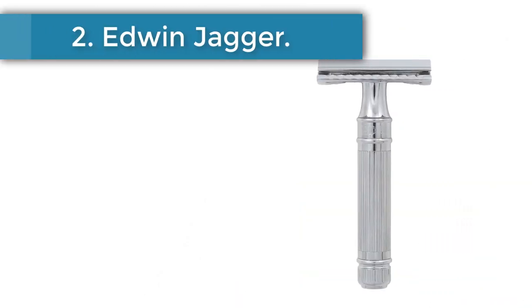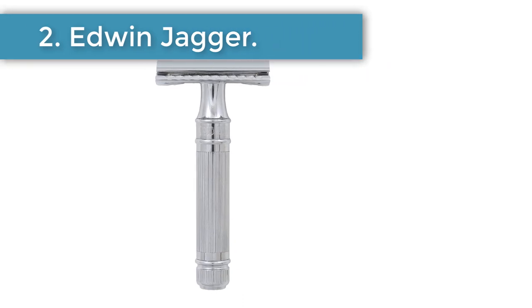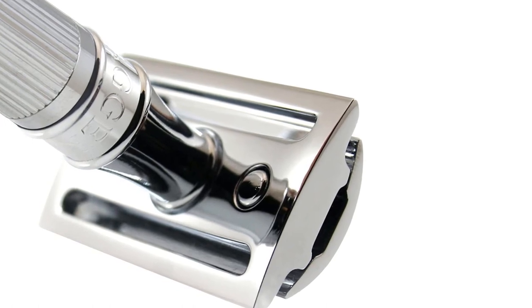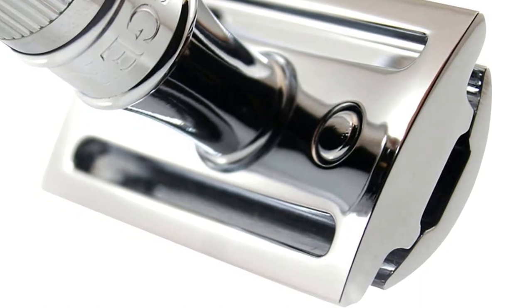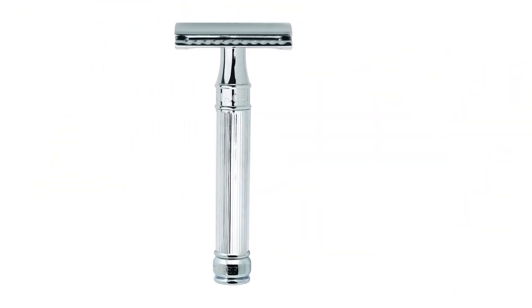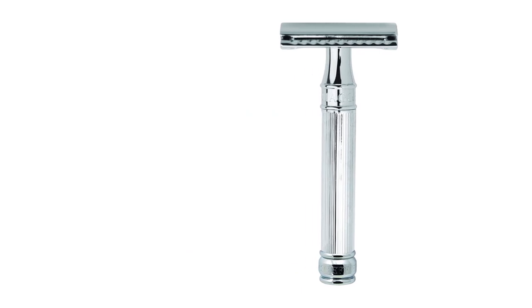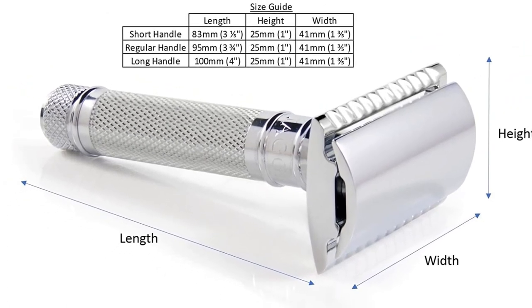Number 2. Edwin Jagger Double-Edge Safety Razor. Two of our barbers praised British shaving company Edwin Jagger's safety razors, specifically this one, which has the same mechanism as the Merkur 34C but at a more affordable price. The price includes 5 blades from Derby, a brand many barbers endorsed, which come with the razor. The two experts who recommend this safety razor each add that they've given it to other guys as a gift.